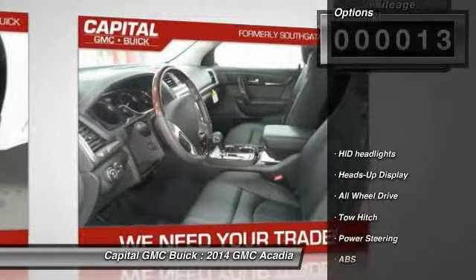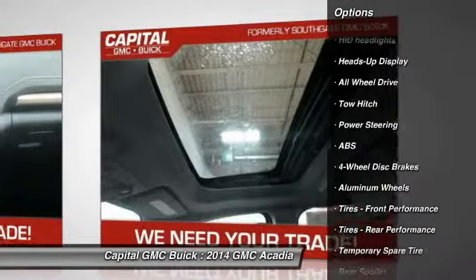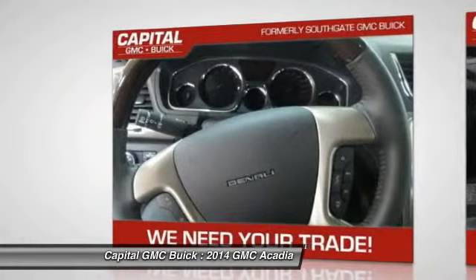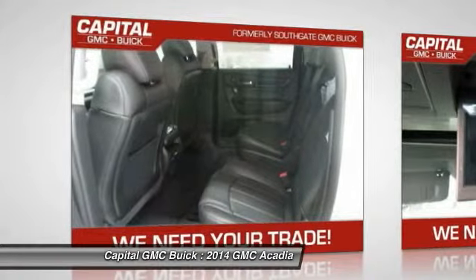Here are some of this vehicle's great options: stability control, traction control, power lift gate, remote engine start, power passenger seat, anti-lock braking system, tow hitch, all-wheel drive, adjustable steering wheel, and power steering.